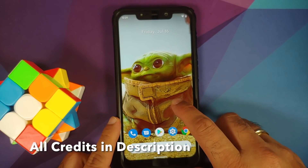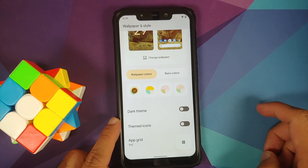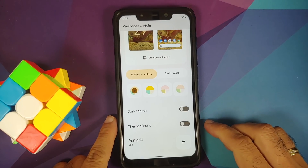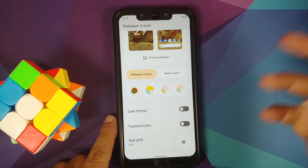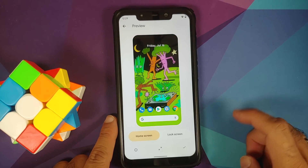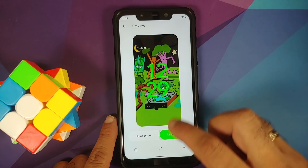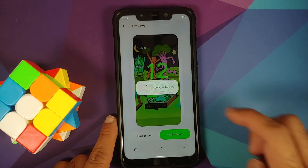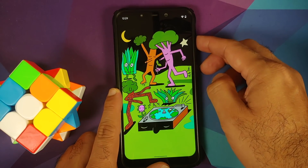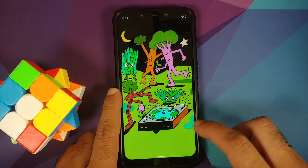Press and hold on the home screen — wallpapers and style. Yes, Material You is in the building! Let us change the wallpaper to a green one. Accent color changed like a boss. Lock screen clock will also change. Apply to home and lock screen both — and there it is, applied like a boss. Looks dope!